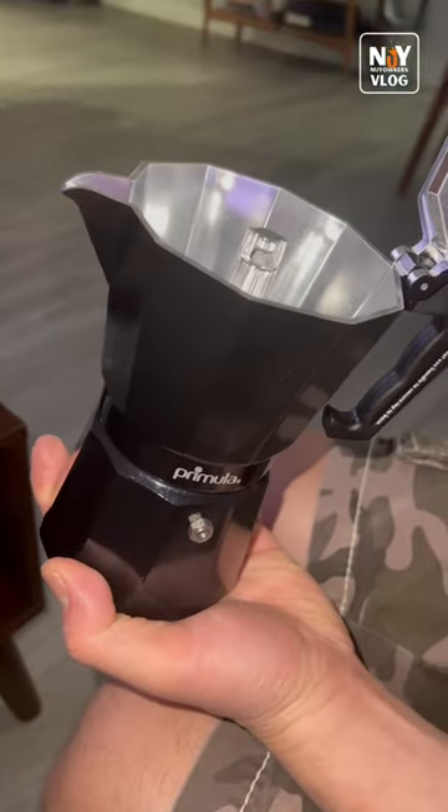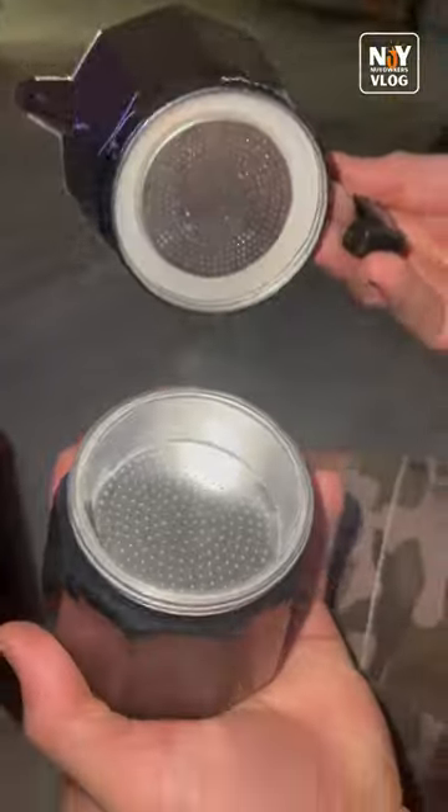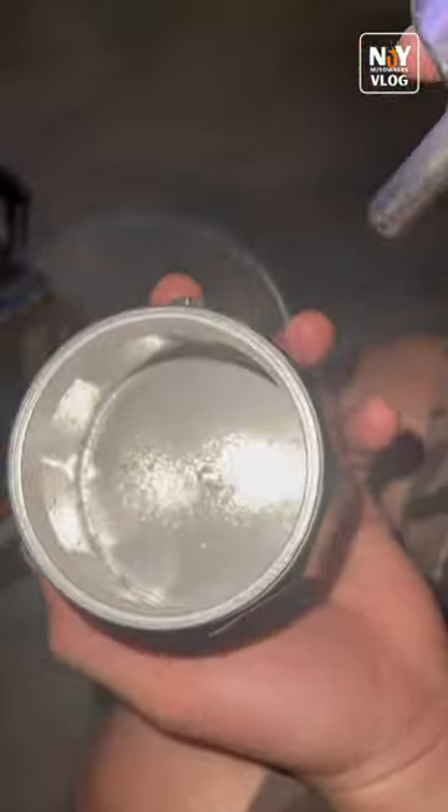It's a small one that you can carry anywhere you go. Look at that — this is where you will put your coffee, and then just take it out, and then you will put the water in here.